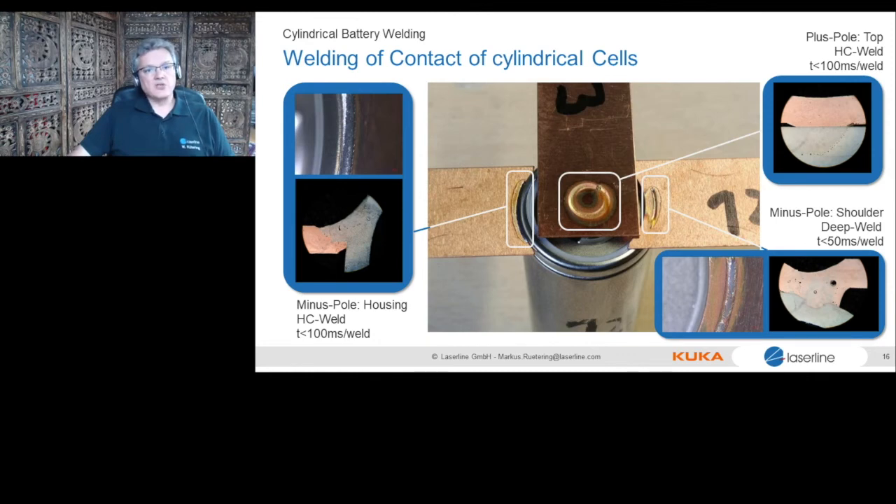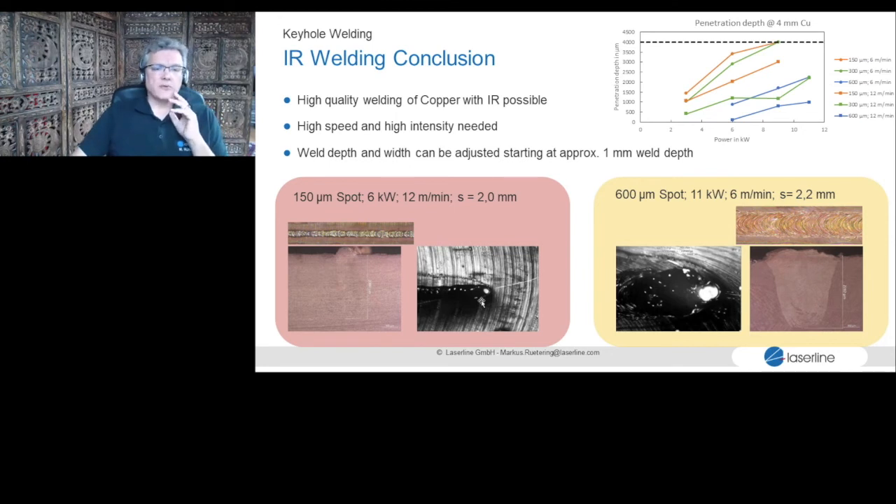For welding depths of two to four millimeters, infrared is possibly still the best solution. At high speeds and high energy densities, copper can be welded by infrared. However, if you have very tiny parts, a complex weld seam, or speed constraints, you may run into issues with spattering. Still, there is a good chance to weld copper with infrared, and we do this every day in our application lab.